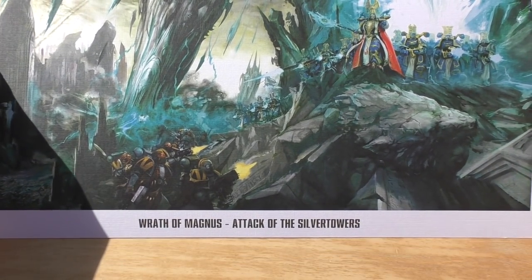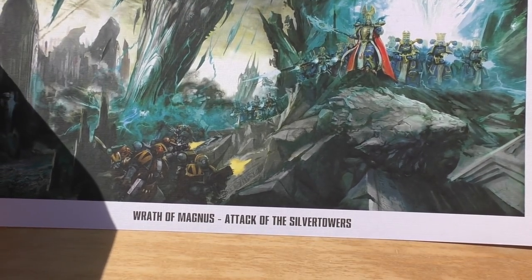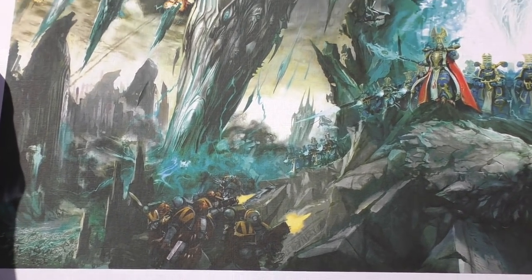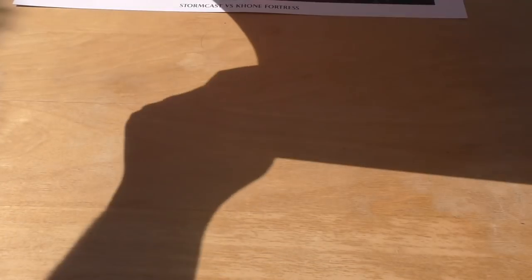This is Wrath of Magnus — Attack of the Silver Towers. Wow. Is Magnus actually in there though? I don't know, but here we go. That looks incredible, look at all the eyes and things. So two lovely canvas sort of art prints, and then we've got another one here.